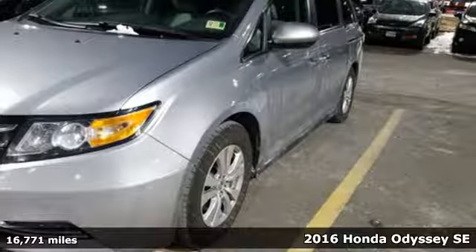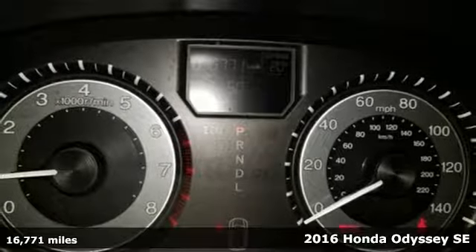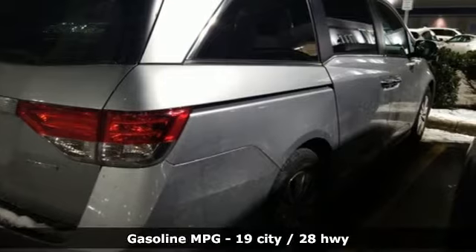Here's a 2016 Honda Odyssey. From hood to hatch, it offers all the comforts and conveniences you could want. A great vehicle is comprised of great features like these.